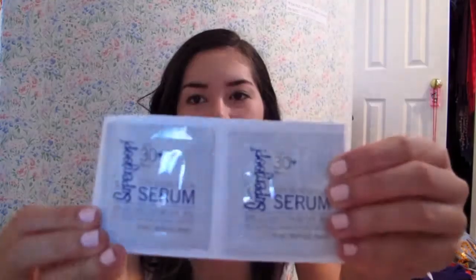It also came with two little samples of the Supergroup sunscreen, which are great — I always need sunscreen. It's a serum, which I'm actually really excited about because hopefully it won't be quite as heavy or sticky as normal sunscreen. I'm excited to use it; I may save this for a vacation though.